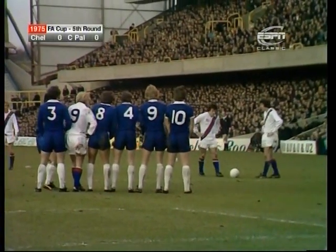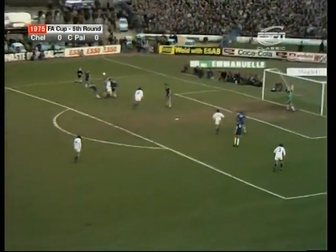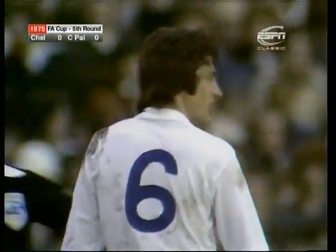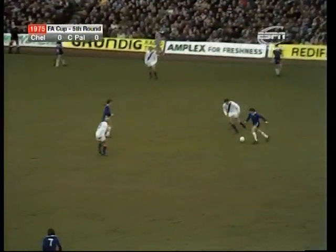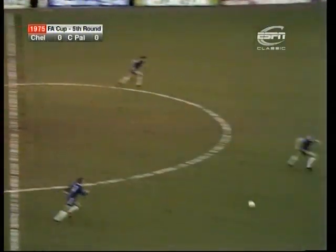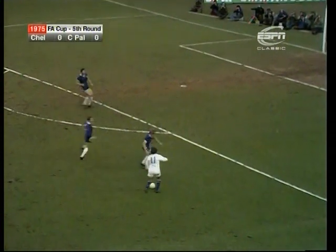Peter Taylor again on the ball. Evans! Palace got him in with a descent going on between Evans and Ron Harris, but there was no doubt about who was first to the ball. Good challenge by Whittle and brought away by Chatterton. And Peter Taylor is onside, being joined now by Chatterton.